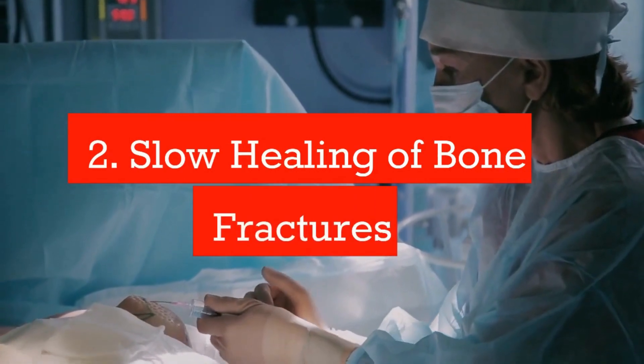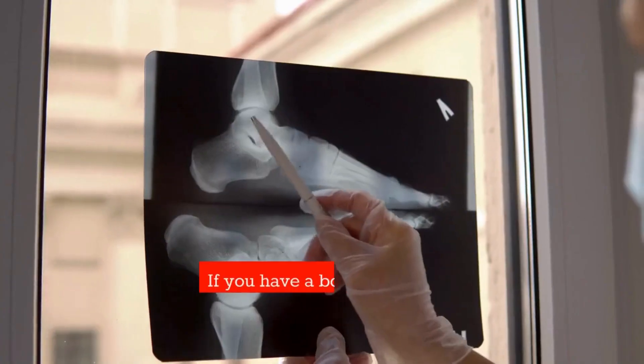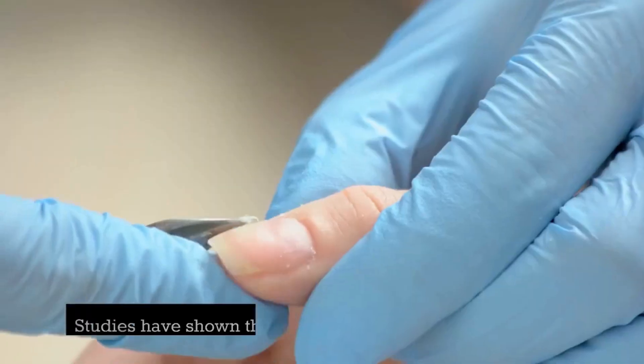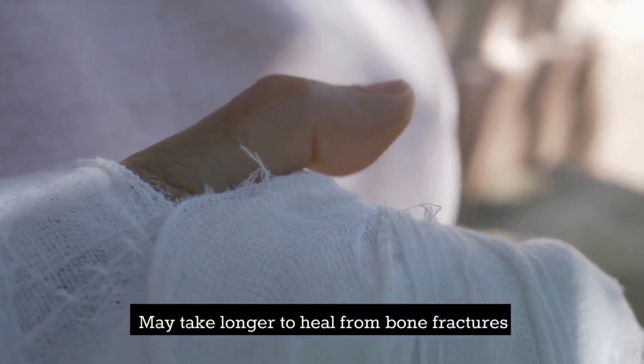Number 2: Slow healing of bone fractures. Vitamin D is essential for strong bones. If you have a bone fracture, it is important to get enough vitamin D to help with the healing process. Studies have shown that people with low levels of vitamin D may take longer to heal from bone fractures.